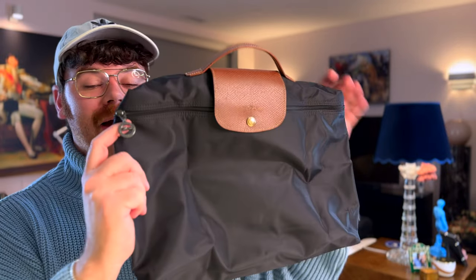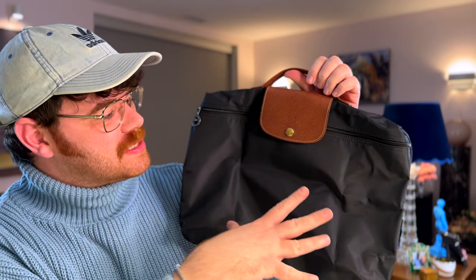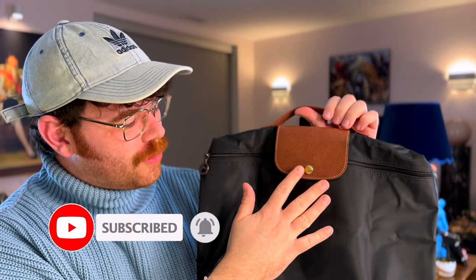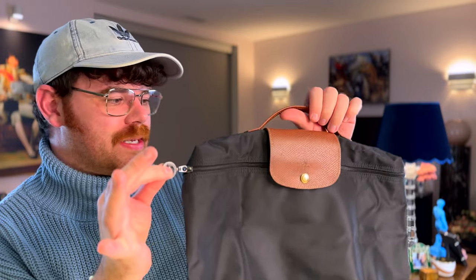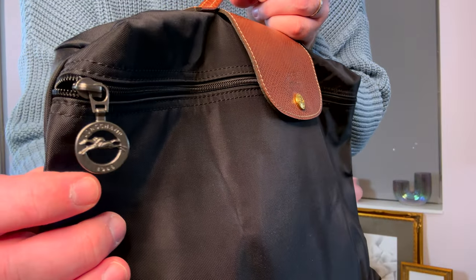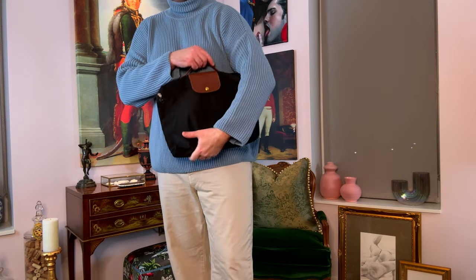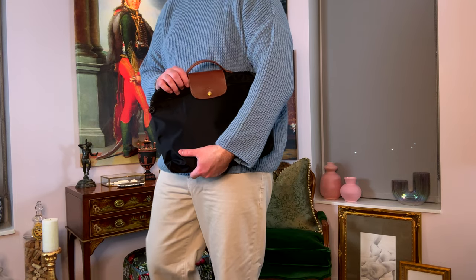I started my Longchamp collection with the Lou Pliage docks bag in black. This is in the original composition with the British tan — not really saffiano, just a textured leather — a beautiful gold button, a cute ruthenium zipper pull. If you're new to Longchamp, each item has the model name stamped into the back underneath the Longchamp stamp. These bags are made out of a really durable nylon canvas material, and the interior is coated in an almost rubberized material, so they're amazing in the rain.